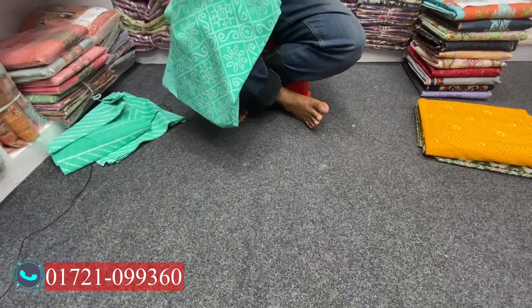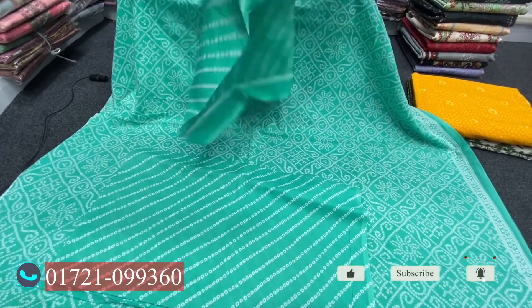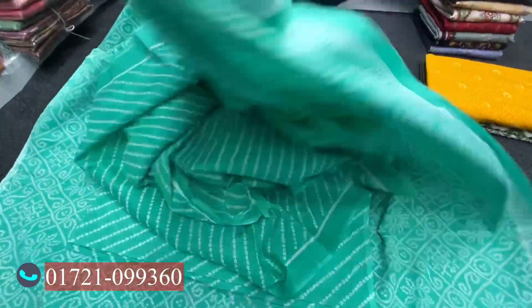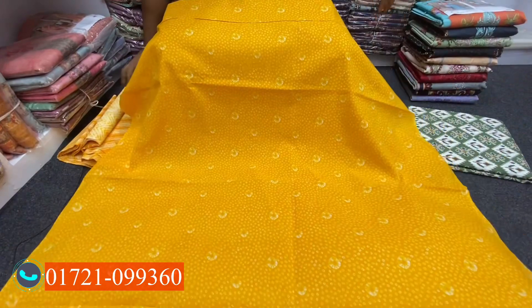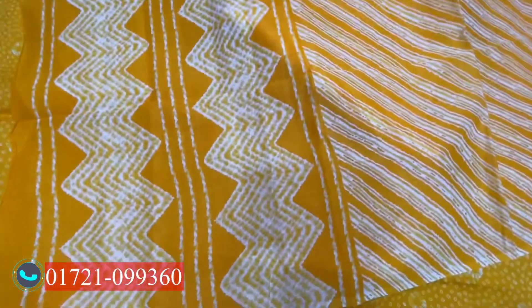This is the dress and the color — beautiful. We sell these original Indian fabrics, no copy, no master copy. The same price: 145. The color design is beautiful. The dress is beautiful.